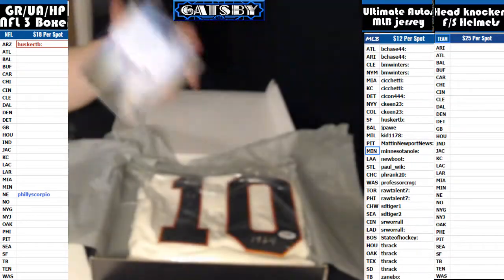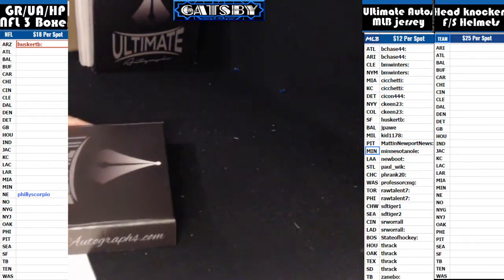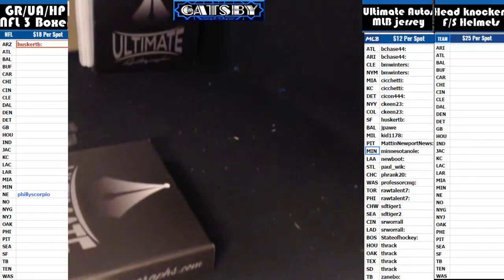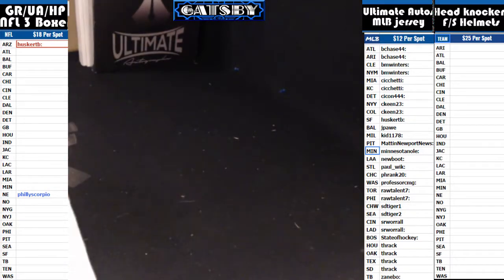There's your PSA DNA bud. I think that jersey would be worth a little something. Alright, that's gonna wrap up the two box here from baseball. Thanks for watching, we'll see you next time for Boom City Breaks.